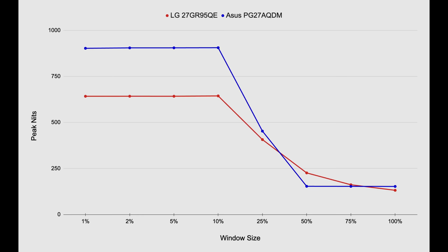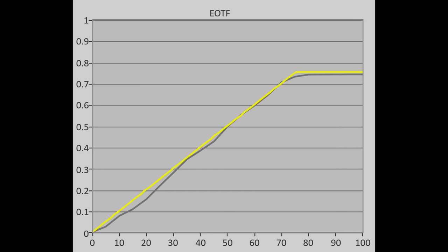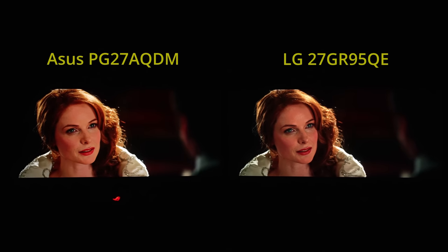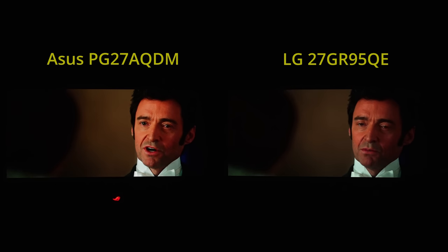In HDR mode, brightness on the ASUS PG27AQDM dropped off dramatically after 50% APL, so the ABL dimming in certain scenes would be more jarring than the LG which has a smoother drop-off. Furthermore, the PQ EOTF tracking on our ASUS review sample wasn't as linear as we had hoped for in all HDR presets, causing: 1. Some crushing of shadow detail, 2. Faces in certain sequences looking too flat, and 3. Some scenes at different brightness levels appearing overly contrasty.